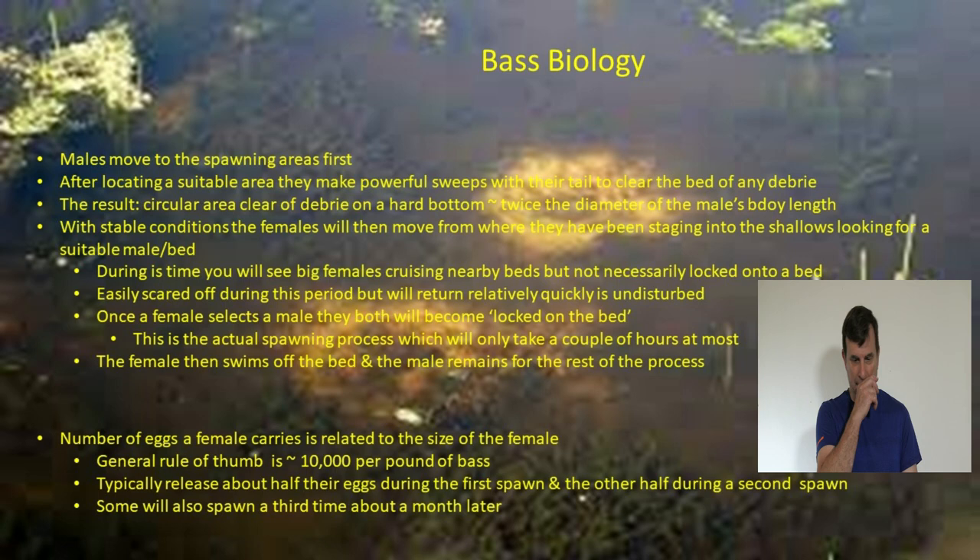In the spawning process, males move into spawning areas first. They wander around looking for a suitable area, then use their tail to make powerful sweeps to clear the bed of debris, getting down to sand or bare rock. The result is a clear circular area on hard bottom about twice the diameter of the male's body. Once conditions remain stable — a key point — females then move from where they've been staging in the first area of deeper water adjacent to the shallow flats, and start looking for a suitable male and bed.